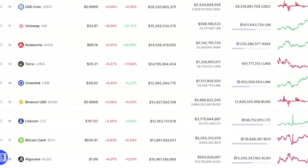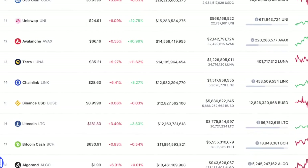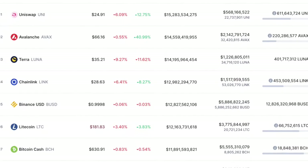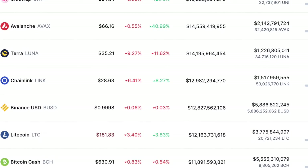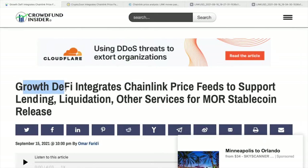First off, let's check Chainlink at CoinMarketCap. It's currently in the 14th spot with a price of $28.63, meaning there is a 6.41% decrease from yesterday's price and a market cap of $12.98 billion.